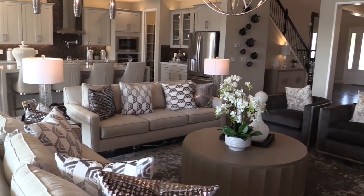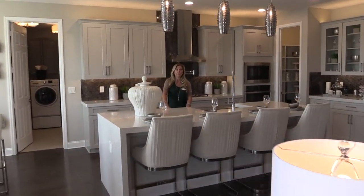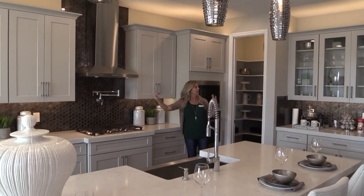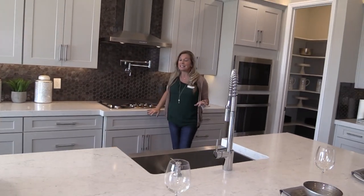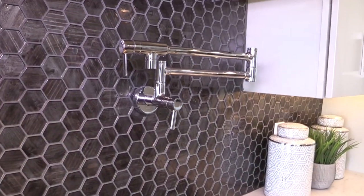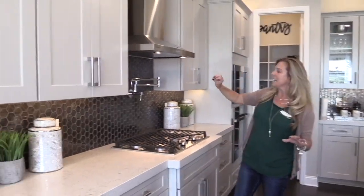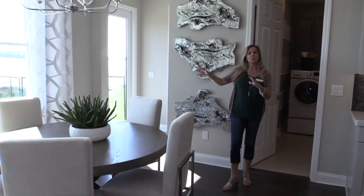Back over here is the kitchen — take a look at all the counter and cabinet space. You've got a huge island, pendants, and your informal breakfast nook off to the side, plus a ton of cabinet and counter space. This is also a gas community, which is something not as readily available in this area as you might think. I love the darker contrasting steel, dark gray tile that goes all the way up — it's just beautiful. Back over here is your informal dining area, your breakfast nook, your day-to-day dining.